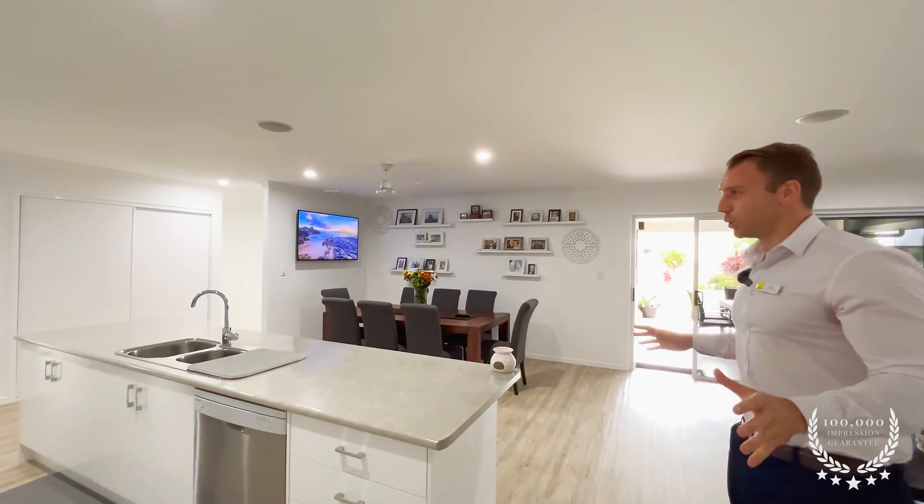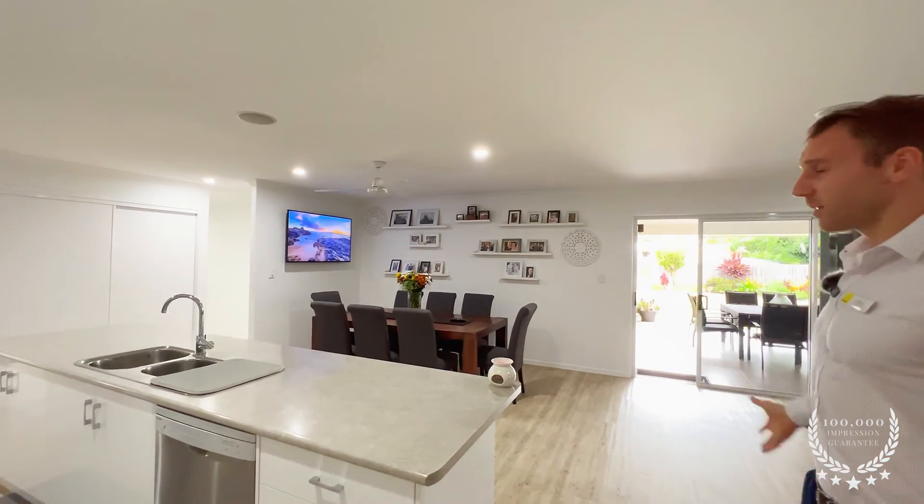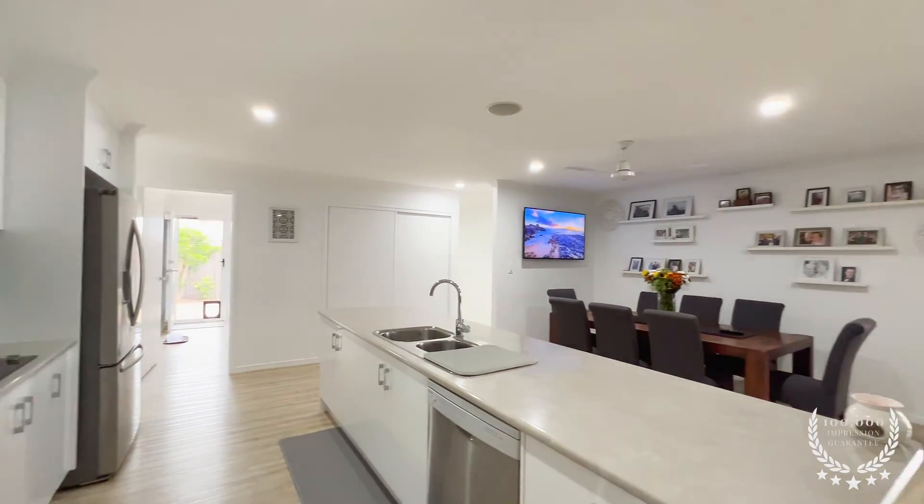Now if you love entertaining like me, you're going to love the open-plan living area. It's huge - it's big enough for the entire family, maybe even another family, to entertain.